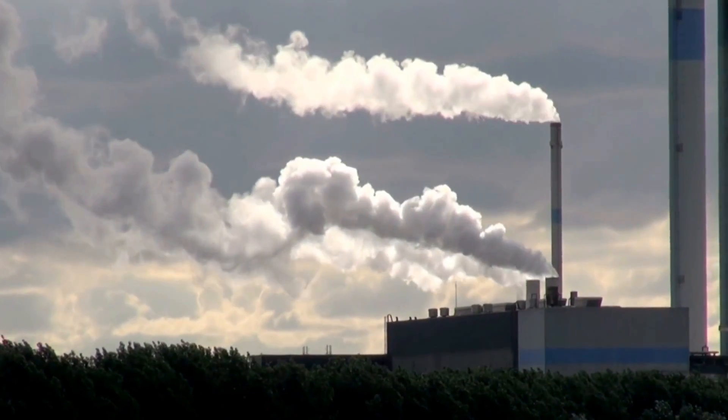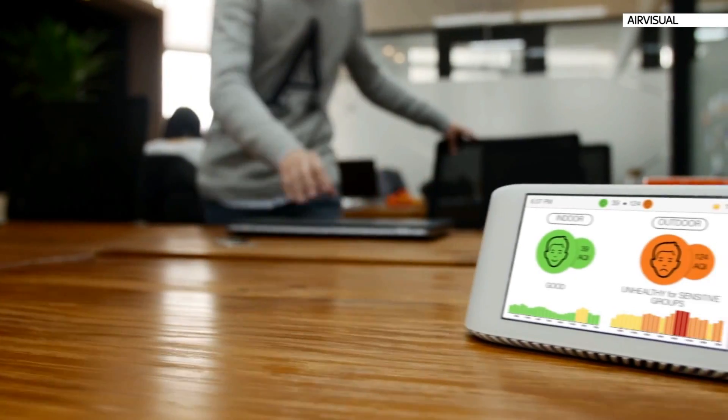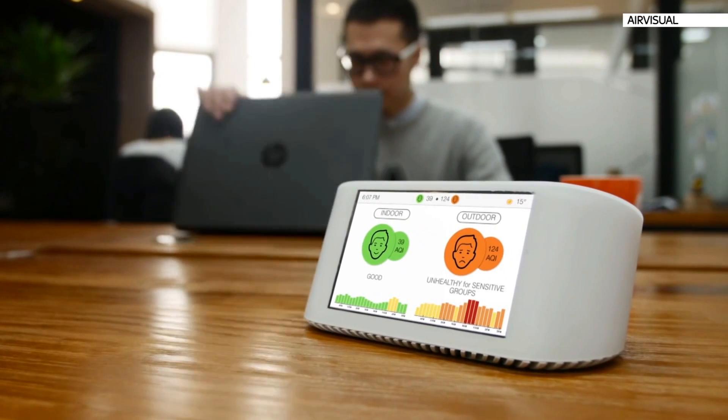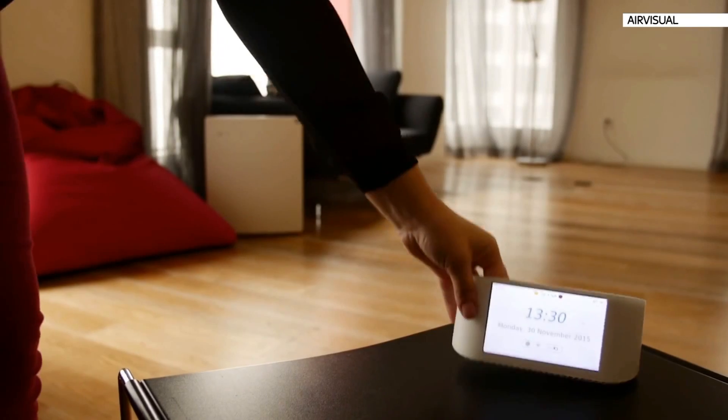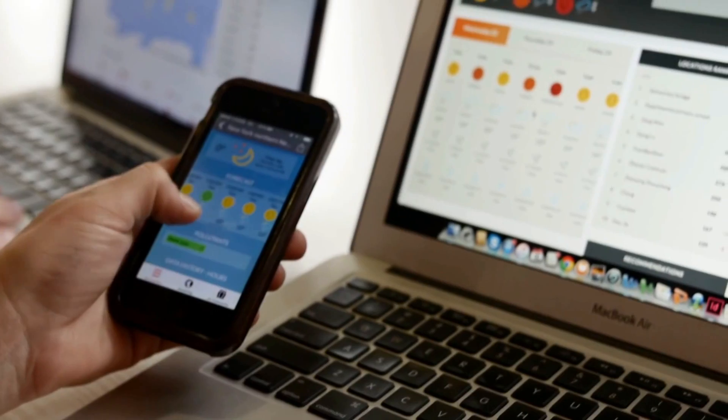A project on Indiegogo wants to make you aware of invisible threats in the air you breathe. The team behind the AirVisual Node say it's the world's smartest air quality monitor. They claim indoor air quality can be up to five times worse than outdoors, and you can join its global community with other users tracking air quality trends.